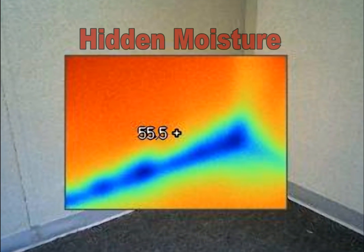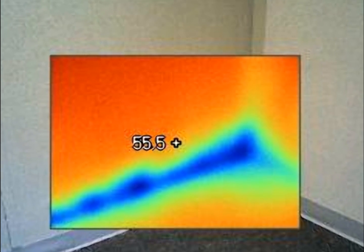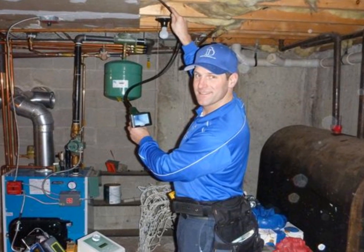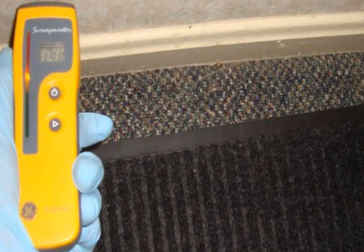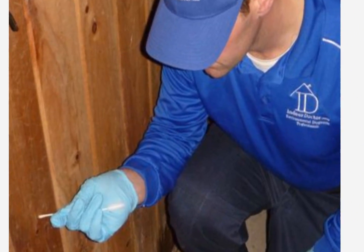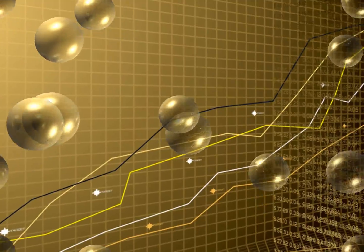Our uniformed inspector will use calibrated state-of-the-art testing equipment such as infrared cameras to detect hidden moisture pockets that the eye cannot see, video boroscopes to view hard-to-reach areas, particle scanners to analyze lung-damaging airborne particulates, digital moisture meters, hydrometers, multi-gas detectors, oxygen sensors, and more. The inspector will use these diagnostic tools to take the appropriate type and number of samples needed to diagnose any environmental issues.